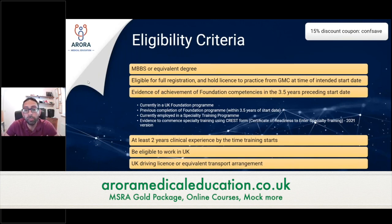You need to be eligible for full registration and hold a license to practice from the GMC at the time of your intended start date. Remember, you apply quite far in advance when it comes to GP training. You also need evidence of achievement of foundation competencies in the three and a half years preceding the start date of your training.